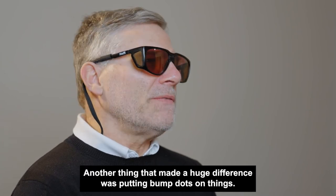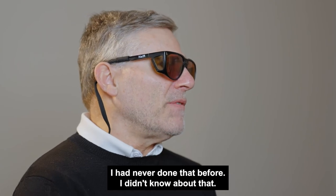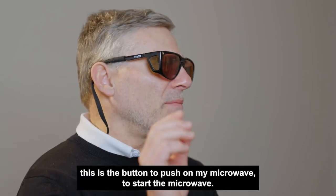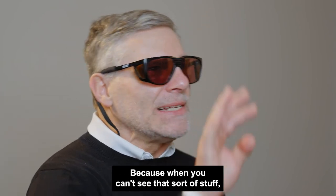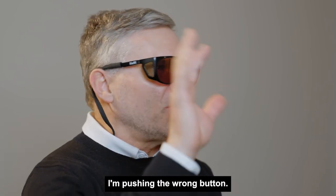Another thing that made a huge difference was putting bump dots on things — I had never done that before and didn't know about it. So I could know, for example, this is the button to push on my microwave to start it. That sort of thing was incredibly helpful, because when you can't see, it makes you nervous — like, what if I'm pushing the wrong button.